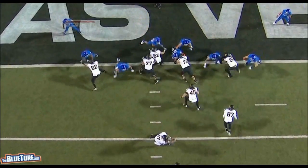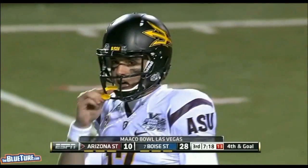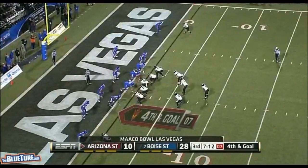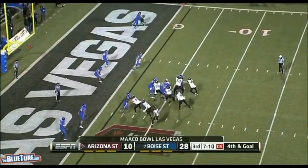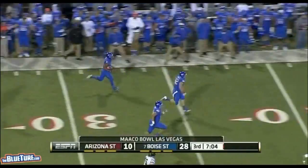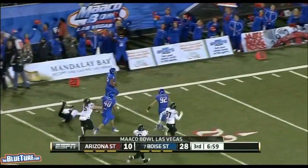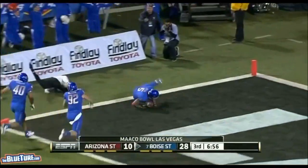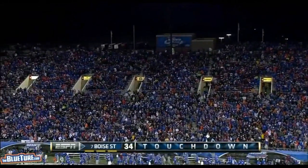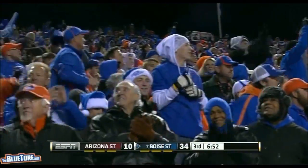Fourth and goal — Osweiler to the end zone, intercepted, picked off by Taylor. He's going to try to go end zone to end zone as Osweiler gives chase. Momentum back to the Broncos. Erickson could see that coming. It's Arizona State's season in a nutshell right there.